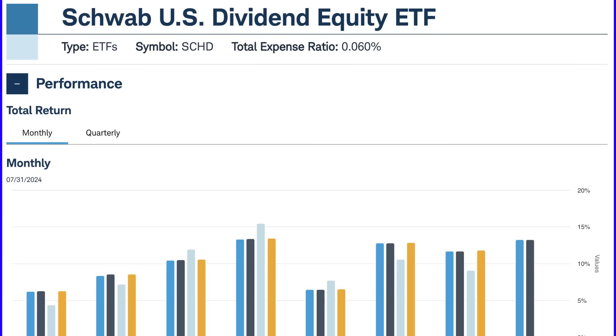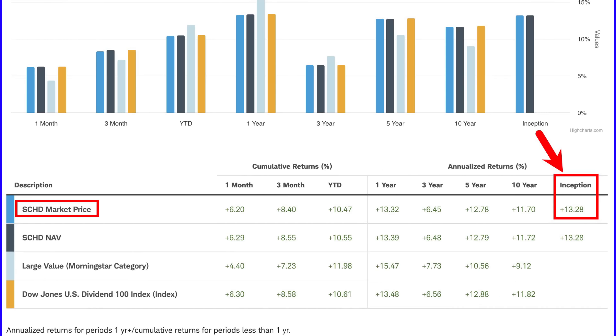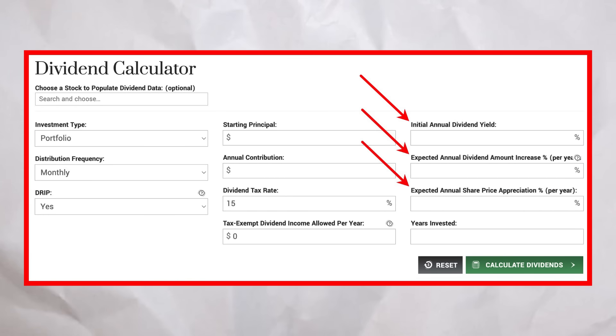Now let's talk about stock appreciation. Since SCHD's inception in October 2011, it's produced an annualized return of 13.28%, and that's without even counting dividends. In the last year alone, SCHD is up 12.82%. Sure, there will be ups and downs, but using the 13-year average of 13.28% for our expected annual share price appreciation percentage is a solid bet. The key figures — initial annual dividend yield, expected annual dividend amount increase percentage, and expected annual share price appreciation percentage — are all based on historical performance. These are real numbers from SCHD's track record.